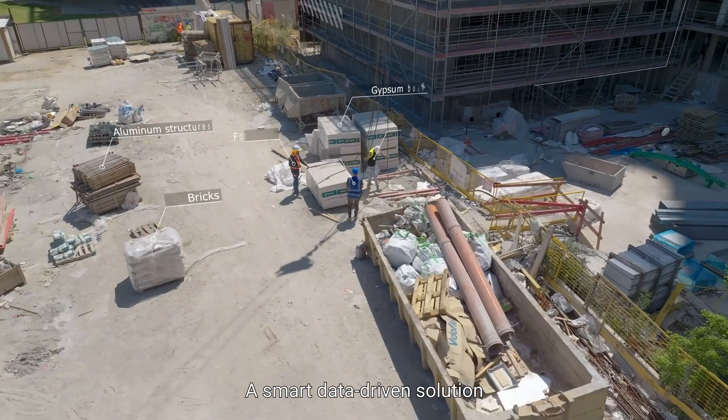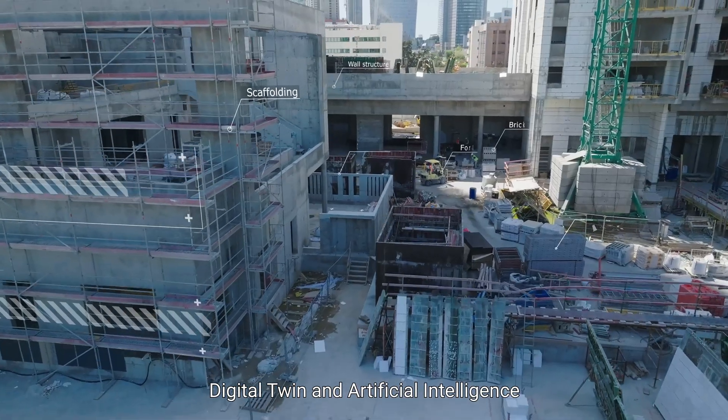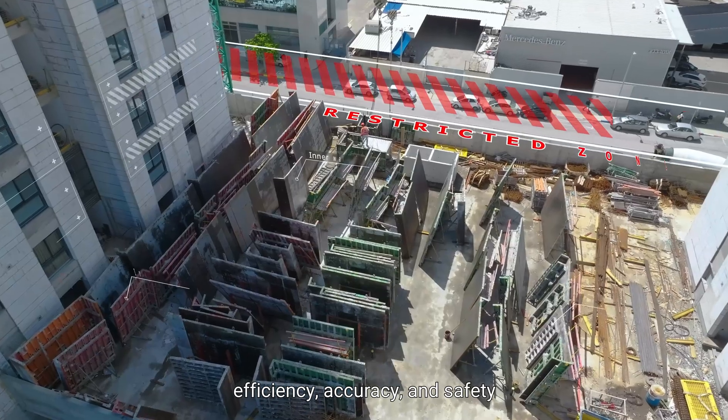A smart data-driven solution that leverages augmented reality, digital twin, and artificial intelligence to empower construction professionals with better decision-making, efficiency, accuracy, and safety.